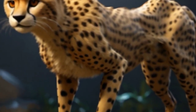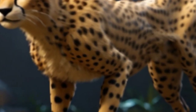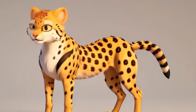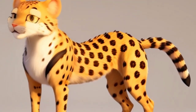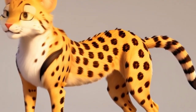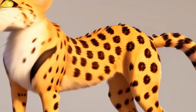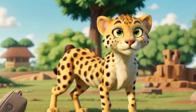Physical appearance: cheetahs are sleek and slender big cats with a distinct tan coat covered in evenly spaced black spots. Their long, slender legs and streamlined bodies are built for speed, allowing them to sprint across the savannah at astonishing speeds. With their keen eyes and black tear marks running from the corners of their eyes down to the sides of their mouths, cheetahs are the epitome of grace and agility.